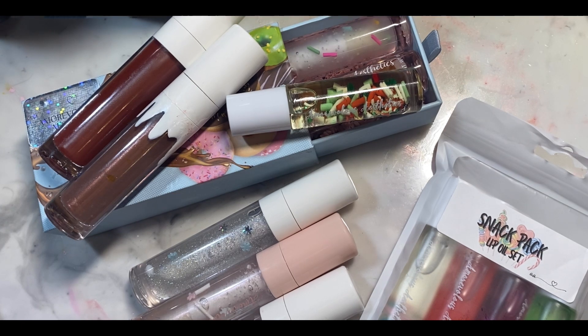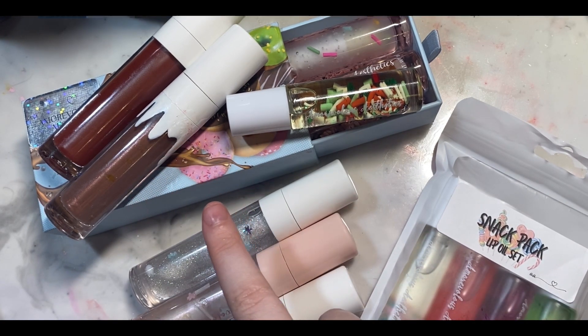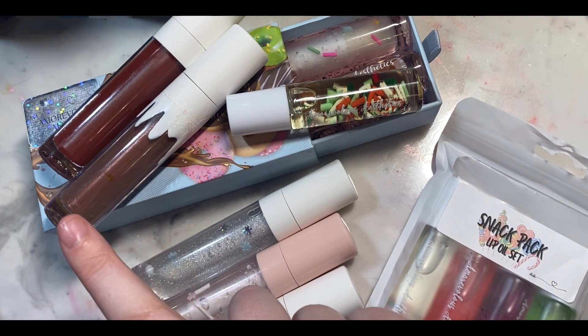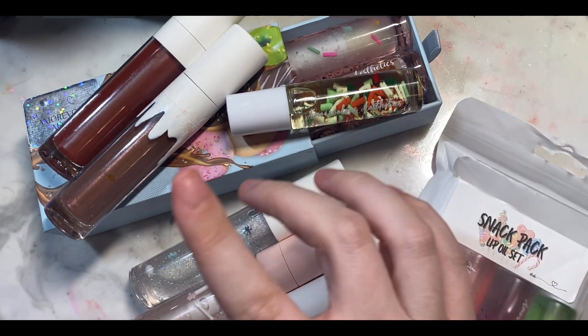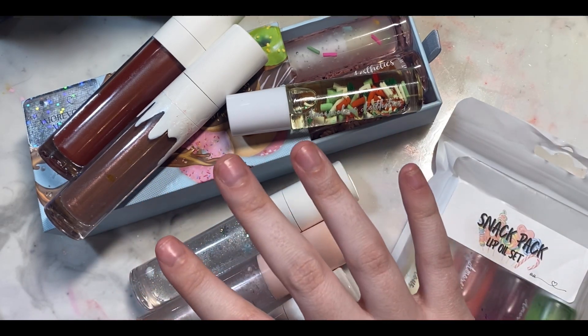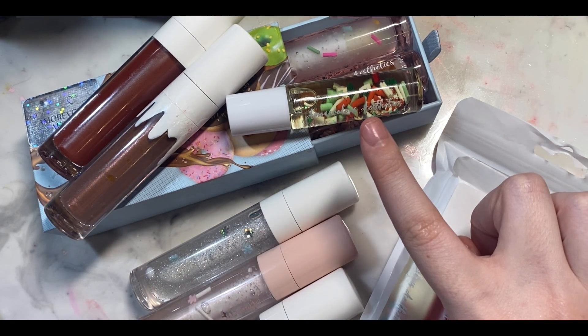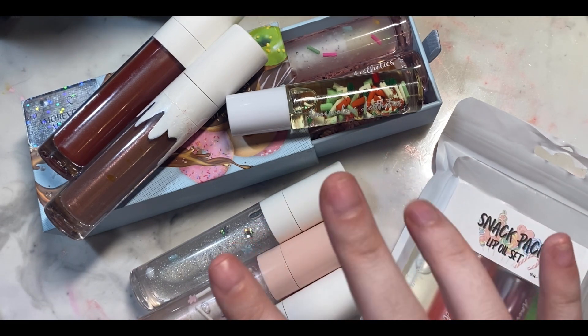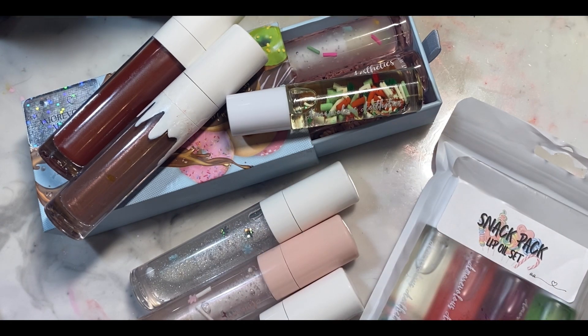I got a lot of items. I got the snack pack, I got the donut set, I got a fall lip gloss that she came out with again, I got gingerbread, and then I got one of her oils, and a bunch of her Christmassy ones. I don't remember if I got all her Christmas ones, but I know I got a lot of the Christmas ones and not many of the fall ones.